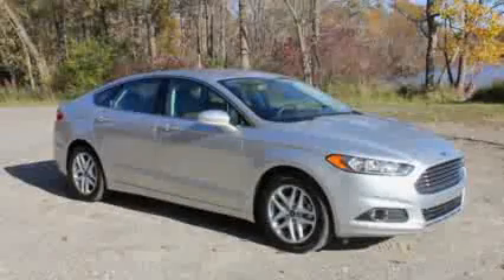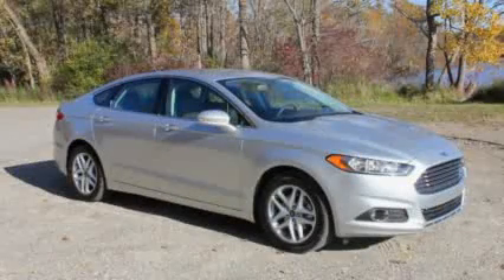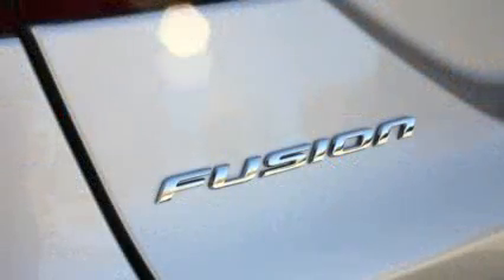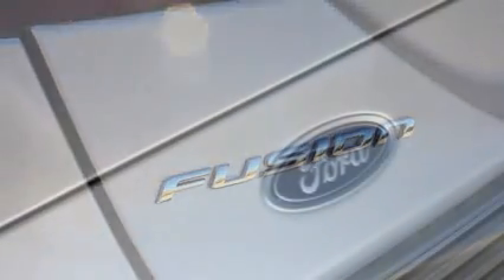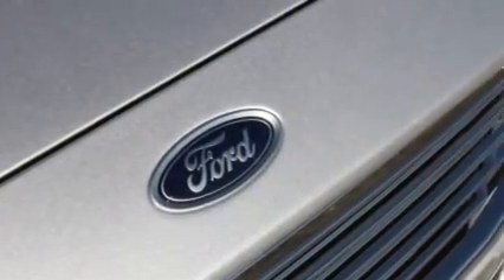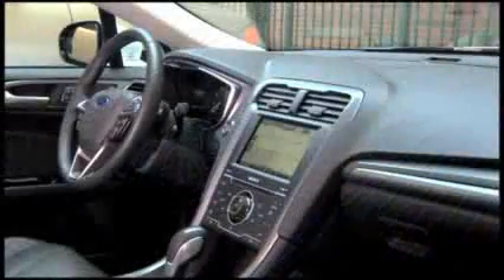Styling is one of the reasons the Fusion works so well. You might see some cues from other cars in its looks, but we think it pulls it all together in a uniquely Ford way. It really evolves the Fusion's look into something more sophisticated. Is that really a Ford oval over an Aston Martin grille?